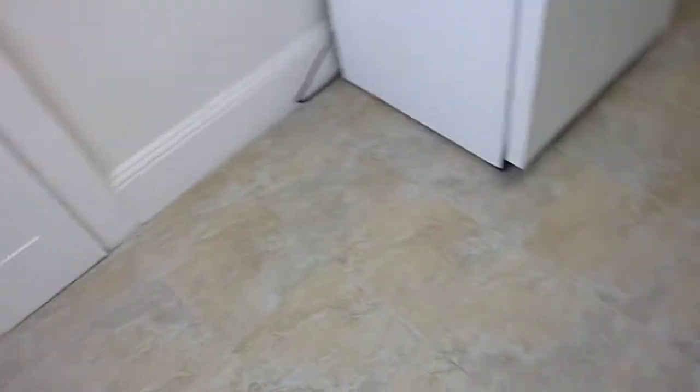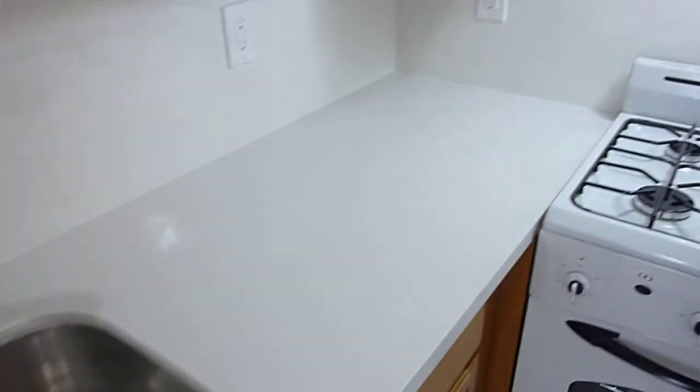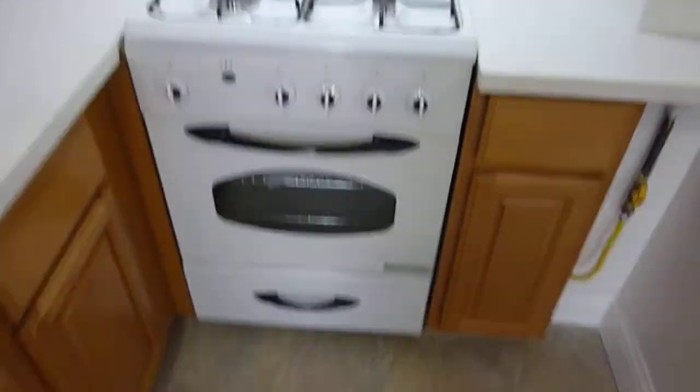The kitchen has also been remodeled. It has a tiled floor, a beautiful white quartz counter, a tiled backsplash, and an all-new retro gas range with hood.